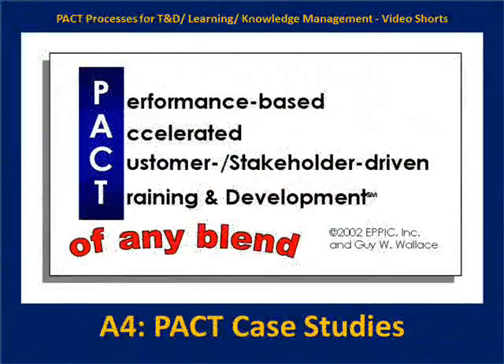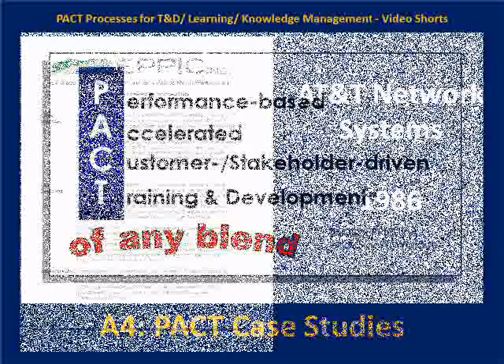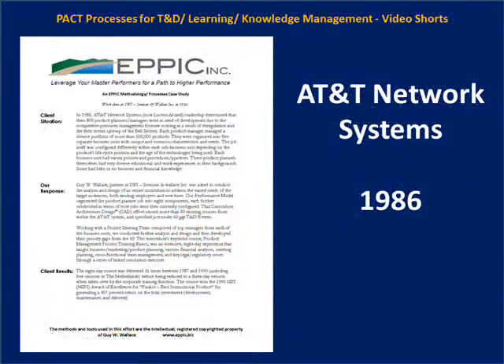Hello, my name is Guy Wallace, and in this packed video short we're going to cover PACKT processes case studies. PACKT is an acronym: Performance-Based Accelerated Customer and Stakeholder Driven Training and Development of Any Blend.